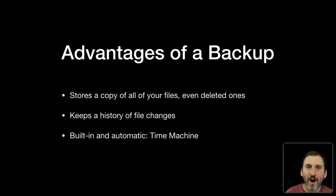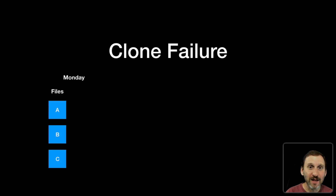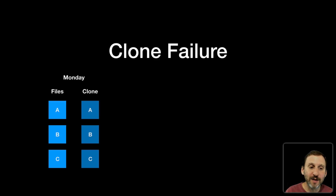Now let me show you why cloning fails in a lot of cases. Let's say it's Monday and you create three files: A, B, and C. These are important files and you want to make sure they're backed up. So you clone your drive — maybe it's running automatically, or maybe you do it manually — and at the end of the day you've got a clone on an external drive that also has A, B, and C. You've got them on your internal drive and backed up on your external drive.